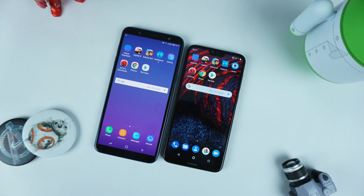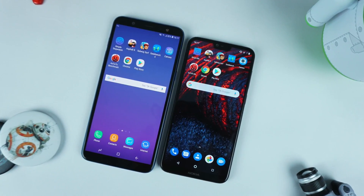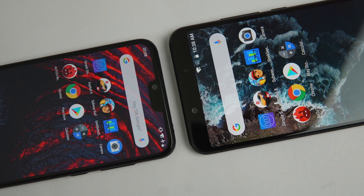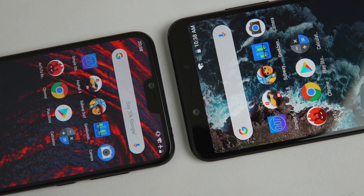In a previous video, you've seen that the Nokia 6.1 Plus did a better job than the Samsung Galaxy J8. So if you want a comparison between the Xiaomi Mi A2 and the J8, do let us know in the comments, subscribe to the channel, and thank you for watching. See you in our next video.